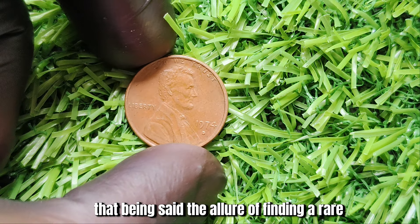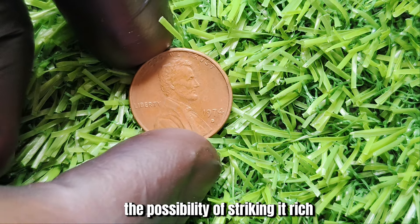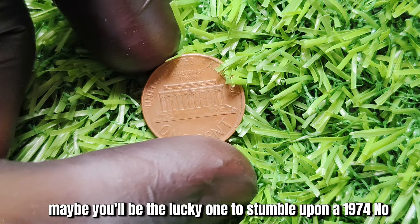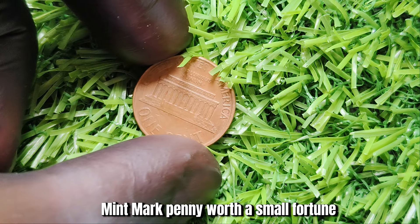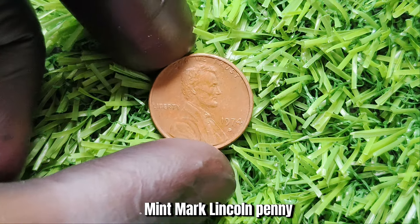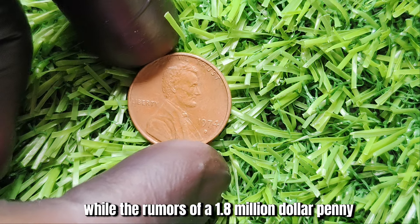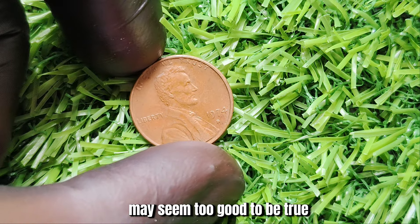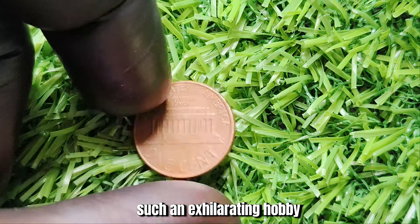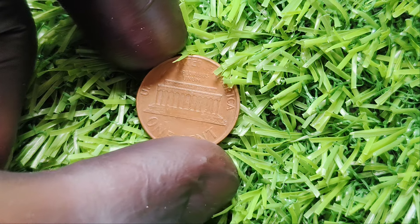The allure of finding a rare and valuable coin in your pocket change is undeniably exciting. The thrill of the hunt, the possibility of striking it rich — it's what keeps coin collectors coming back for more. And who knows, maybe you'll be the lucky one to stumble upon a 1974 No-Mint Mark penny worth a small fortune. In conclusion, the 1974 No-Mint Mark Lincoln penny is a fascinating and mysterious coin. While the rumors of a $1.8 million penny may seem too good to be true, the thrill of discovering a rare treasure is what makes coin collecting such an exhilarating hobby.